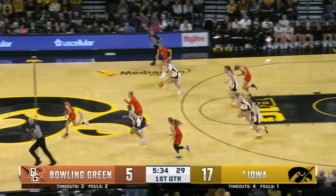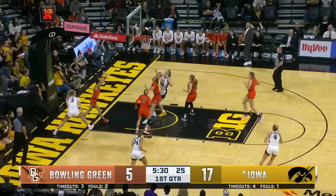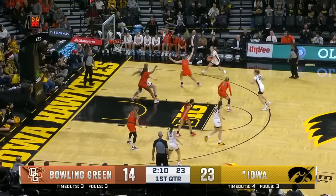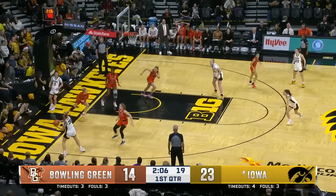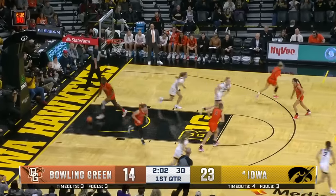Fleming getting into the lane, and it's picked off by Falter. And she's going to push it. Multiple orange jerseys — does not matter. Davis driving baseline. Kate Martin, what a move to the rim.